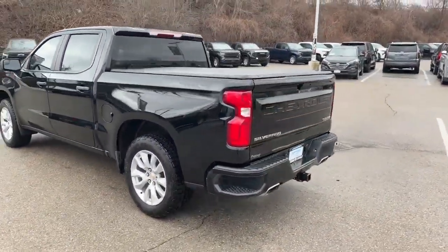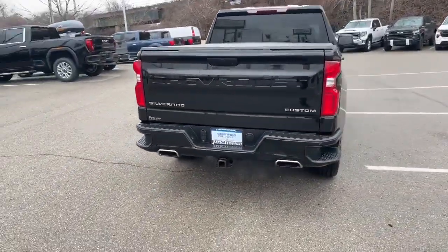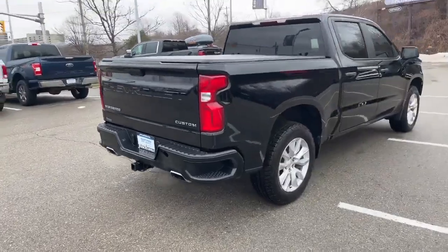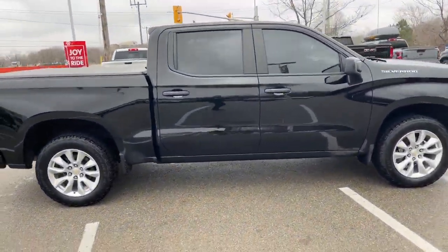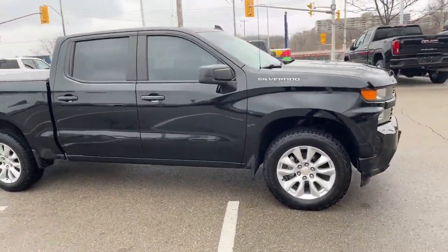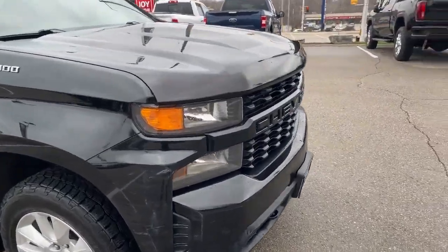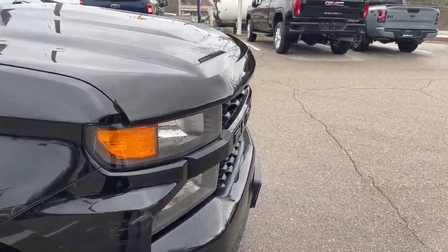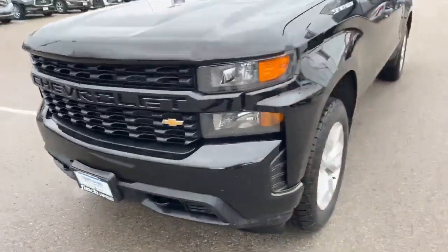This truck does have the 5.3 liter V8, with dual exhaust out the back which is gorgeous. It has tinted windows, and as you can see if we back up quickly, it also has the bug deflector on the front profile there, as well as front recovery hooks.